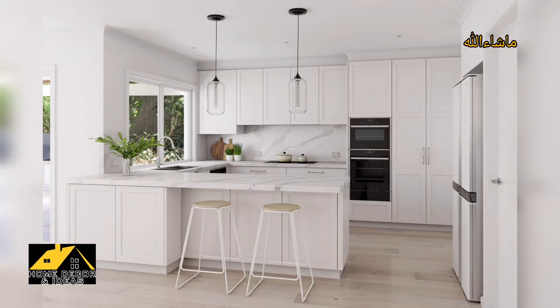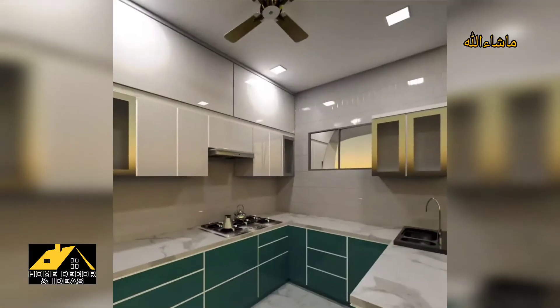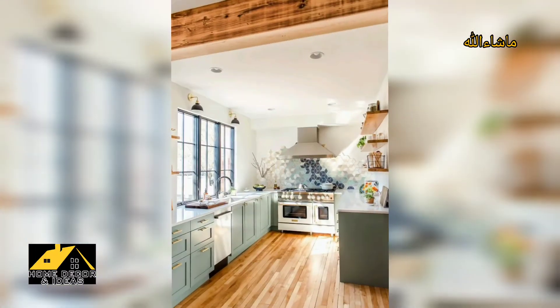A U-shaped kitchen design also lends itself to less traffic flow, which helps keep people out of your way while you are cooking.